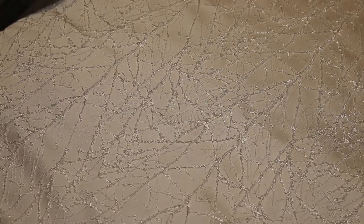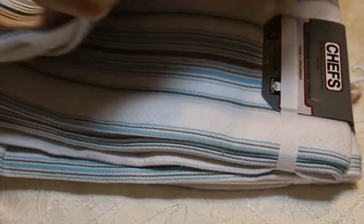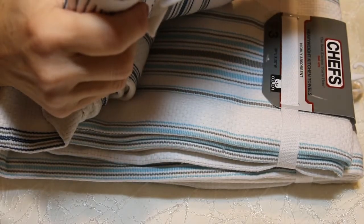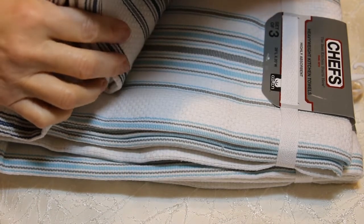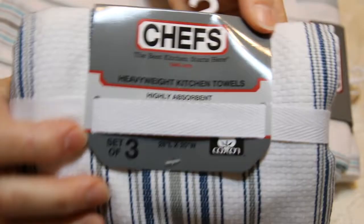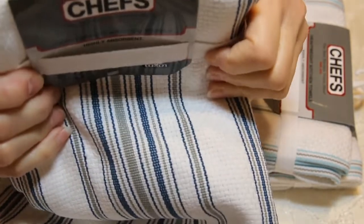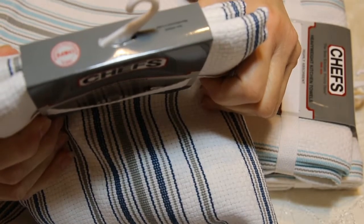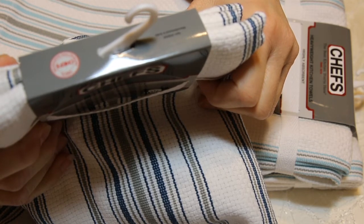The next few items I got are mostly for Christmas presents and a couple for me. I got these dish towels, which are really nice. They're Chef's Heavyweight Kitchen Towels — they're a set of three, 28 inches by 20. They're highly absorbent and cotton. They are worth $7.99. It says set of three striped kitchen towels, 100% cotton, woven, basket weave pattern. Heavyweight, highly absorbent, durable for everyday use.